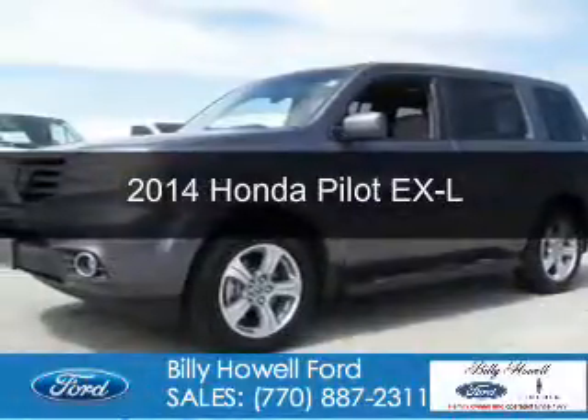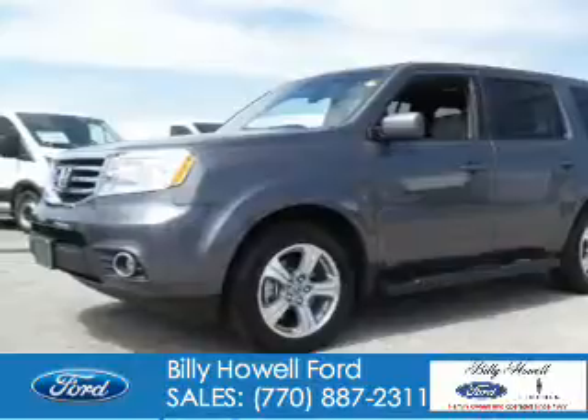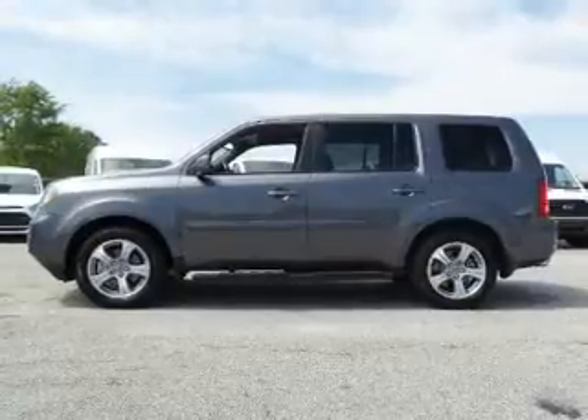This is a used 2014 Honda Pilot. It's powered by front wheel drive, a 3.5 liter 6 cylinder engine, and a 5 speed automatic transmission.